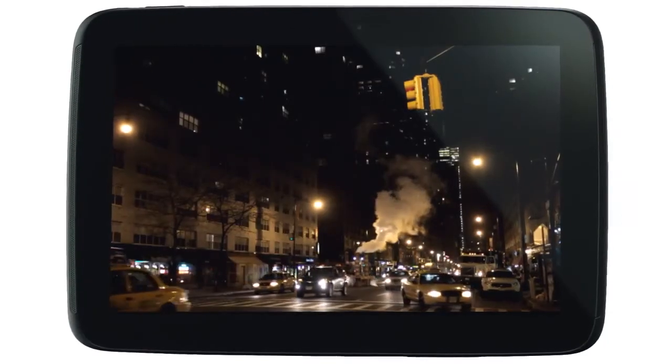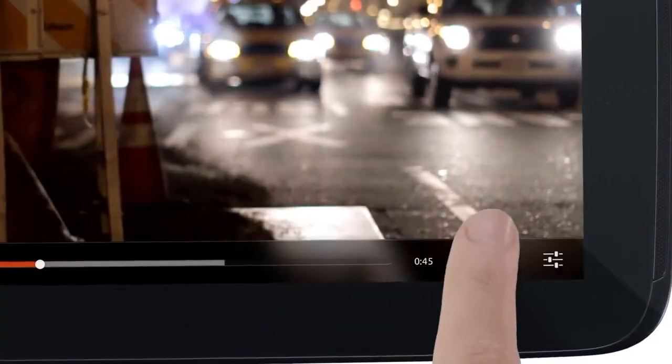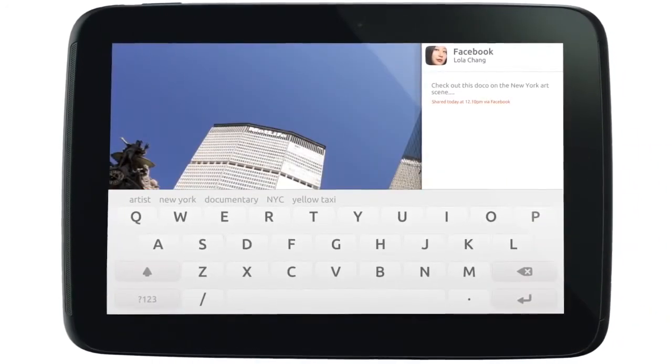There's one more little gem we're adding to Ubuntu for the first release of the phone and tablet: sharing is now a standard service supporting all the major networks, so any app can share content easily. And the side stage lets you do that without losing your focus.